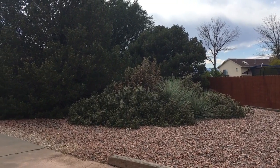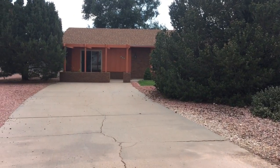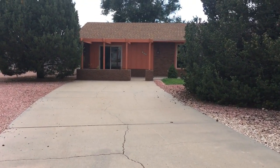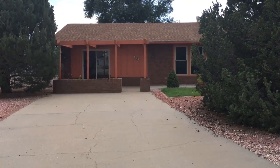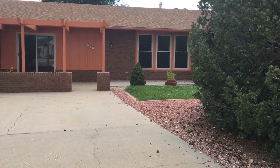Alright you guys, this is my last day with my first house, 480 Gulfwood Plaza. I just wanted to do a little tour and walk through so that I can remember it, because it was such an amazing house. So, here we go.